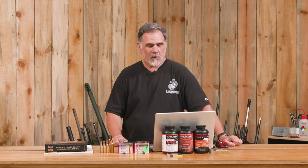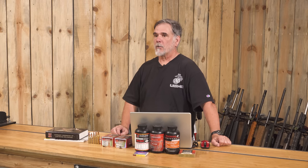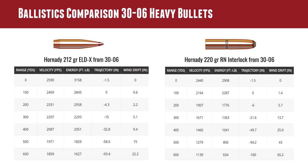But you can't ignore the old 220-grain round nose — if Hemingway used it, Roosevelt used it, and famous hunters have dropped all kinds of big game with it. Starting at 2,440 fps, it's down to 2,164 fps at 100 yards and 1,907 fps at 200 yards — about the same velocity the high-BC 212-grain bullet has at 600 yards. At 300 yards with a 10 mph wind, the 220 drifts 13.7 inches versus only 5 inches for the 212 ELD-X.